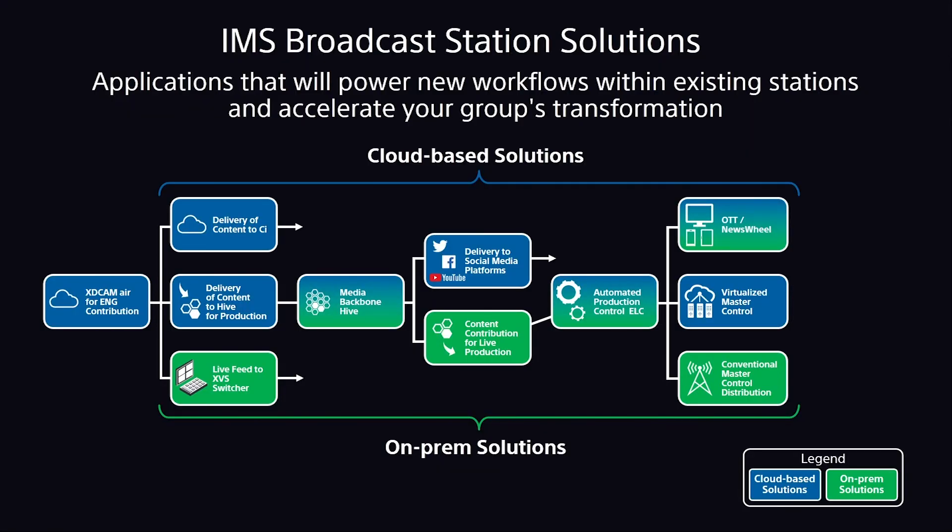Our live production can go through our automated production system of ELC, which is our live control room automation software. Once production is done, we can deliver it through over-the-top or news wheel variations for virtualized master controls using our Crispin technologies — Crispin Master Control, a Sony company — or through conventional master control distribution. No matter which box we're looking at here, Sony has a solution to future-proof you. Our XVS switchers have REMI support and SMPTE 2110 capability built in today, so any of these boxes can be picked and chosen to develop a workflow that works for you while protecting you for many years to come.